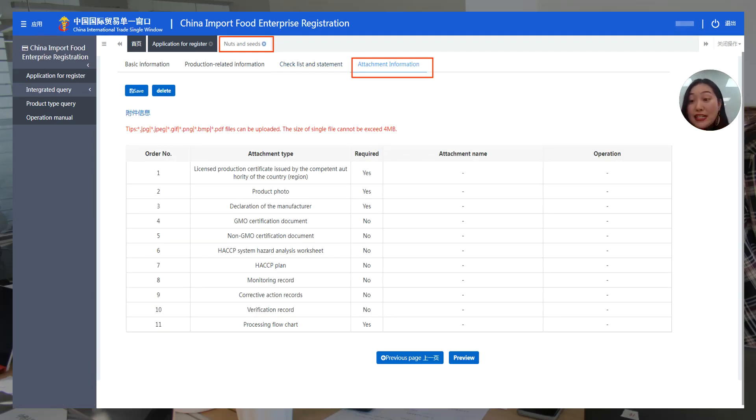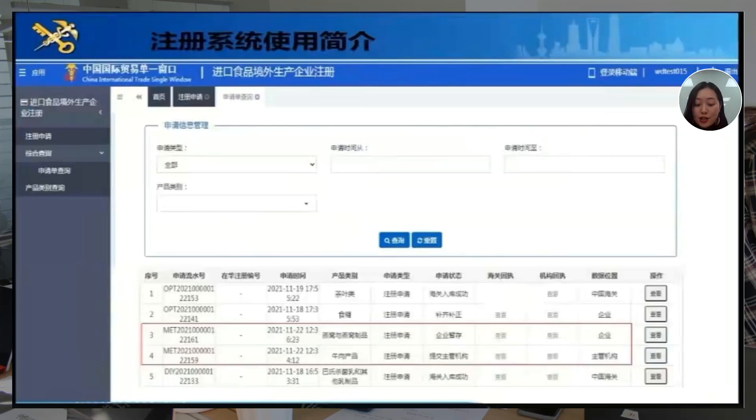The next page is the attachment page, where you attach all the required materials, including statements, product pictures, business license issued by the competent authority, and other documents listed there. For competent authority recommended registration, the authority needs to provide statements confirming the producer complies with relevant regulations, inspection reports, and GACC has a checklist for both the competent authority and applicants as a reference. After submitting your registration application, you can check your status on this page.